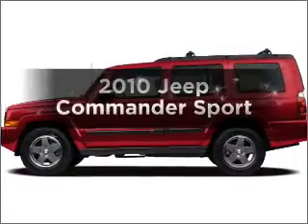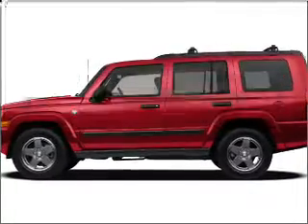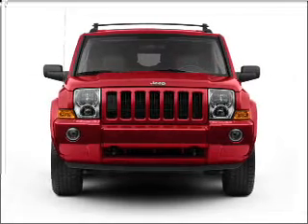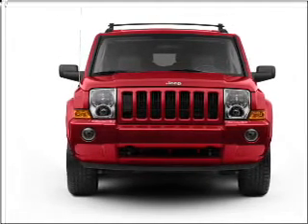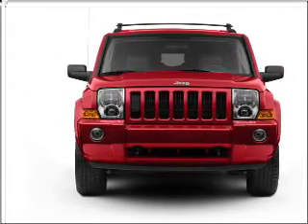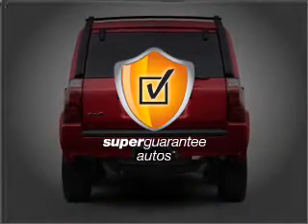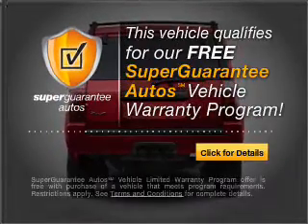Get noticed in this 2010 Jeep Commander. Travel the roads in style and comfort in this great vehicle. With a solid 6-cylinder engine connected to a smooth-shifting 5-speed automatic transmission, this vehicle qualifies for our free Super Guarantee Autos Vehicle Warranty Program.